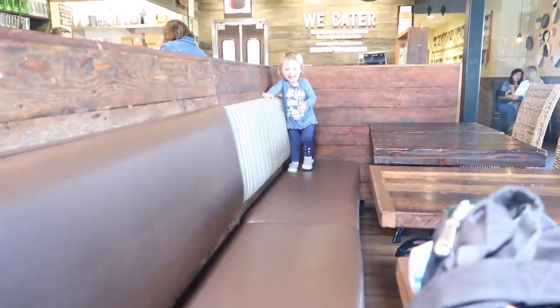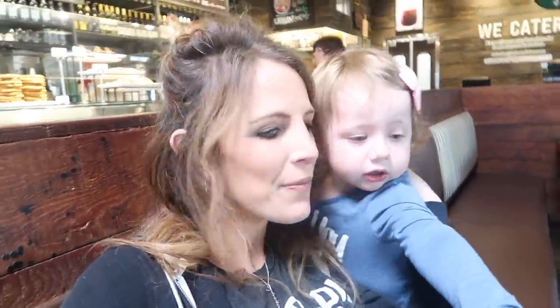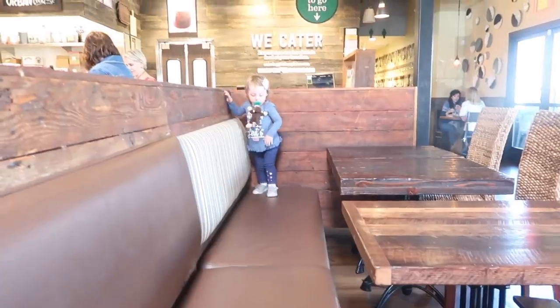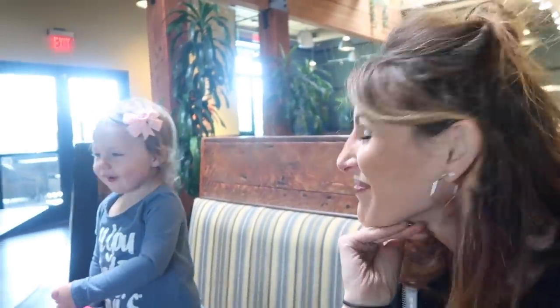What do you do? Attack! Get mommy! What does a dinosaur do? Fortunately we pretty much have the entire restaurant to ourselves right now so we're letting her run around on the booth. We never do this when there's other people here though. It's about nap time so we're going to head out now.